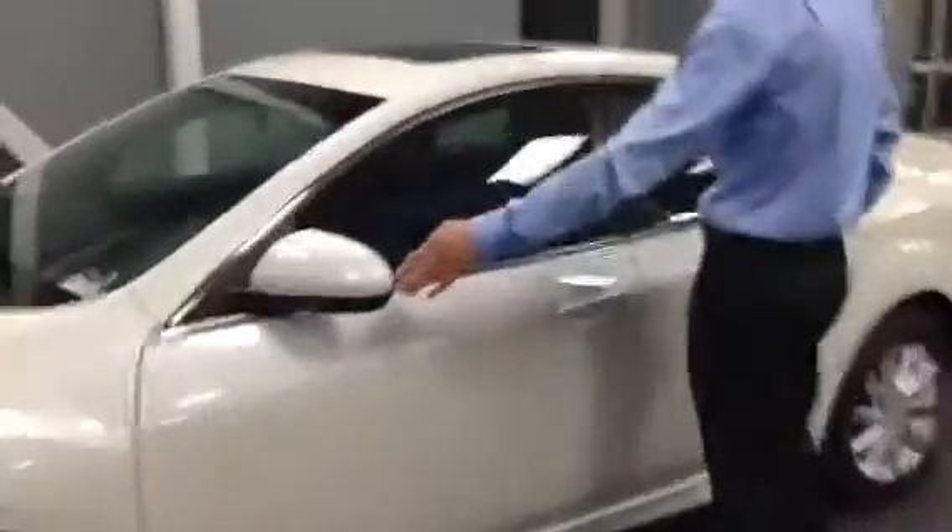Now if you follow me, we'll work our way over to the side of the vehicle where you'll see your mirrors on the side. They're defrosting mirrors which are definitely handy in the winter months. I know right now in my current vehicle I do not have them — I wish I had them.